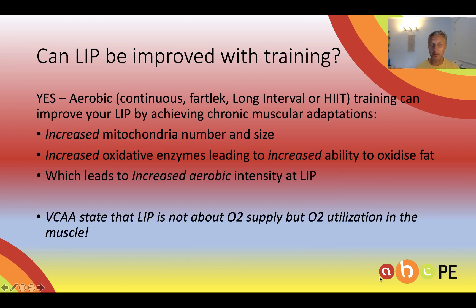So can we improve LIP? Aerobic training will improve LIP. What it does is increase the number of mitochondria in the muscle. It will increase oxidative enzymes so that we can oxidize fats at higher intensities. All of these muscular chronic adaptations will lead to a higher LIP, which is very advantageous for athletes.